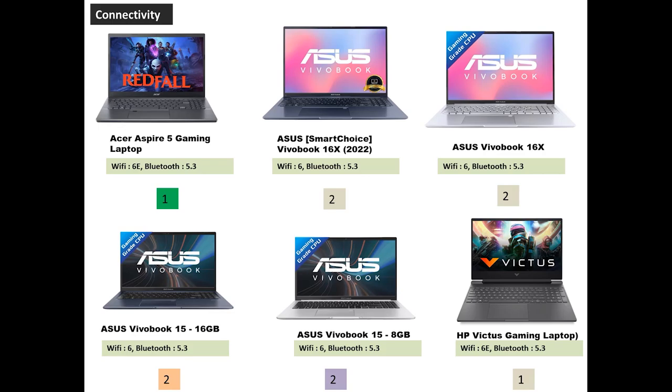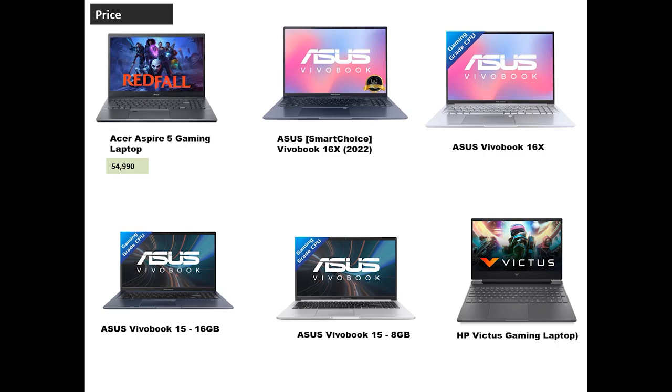Now let's look at pricing from Amazon — prices may differ on individual websites. The Acer Aspire 5 is around ₹55,000. The Asus 16X series with Ryzen 5 5600H is also around ₹55,000, while the Ryzen 7 variant is around ₹50,000. The Asus 15 series with i5-12650H is around ₹60,000, and with i5-12500H around ₹56,000. The HP Victus Gaming, with its dedicated graphics card, is slightly higher priced — around 2,000–4,000 rupees more.